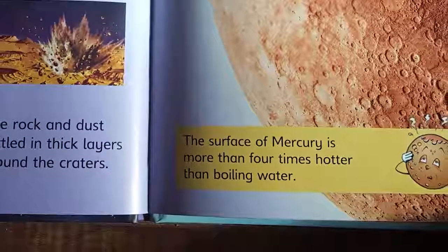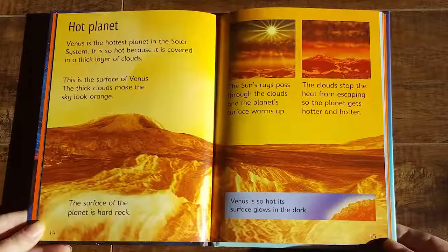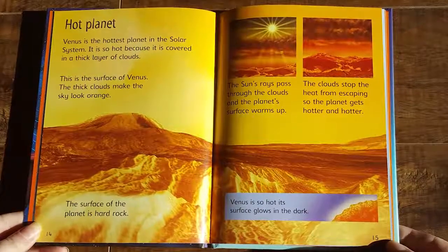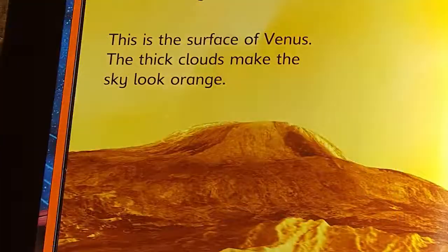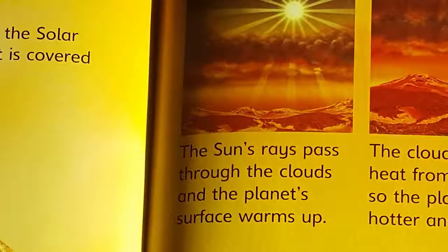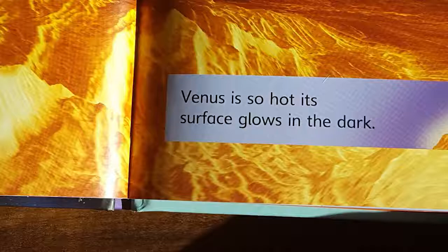The surface of Mercury is more than four times hotter than boiling water. Venus is the hottest planet in the solar system. It is so hot because it's covered in a thick layer of clouds. This is the surface of Venus — the thick clouds make the sky look orange. The surface of the planet is hard rock. The sun's rays pass through the clouds and the planet's surface warms up. The clouds stop the heat from escaping, so the planet gets hotter and hotter. Venus is so hot, its surface glows in the dark.